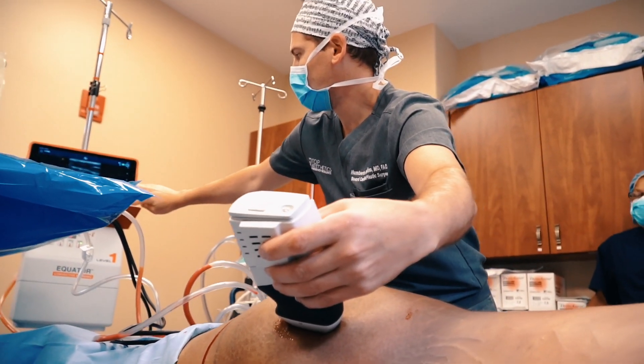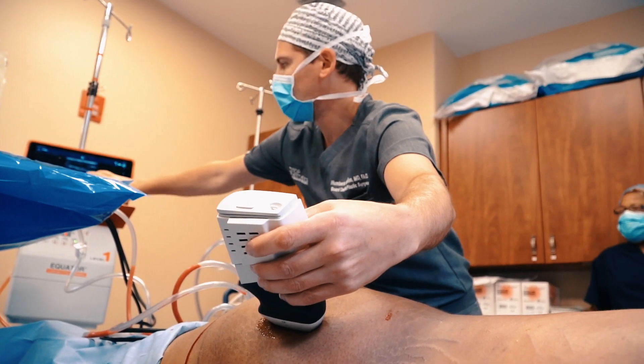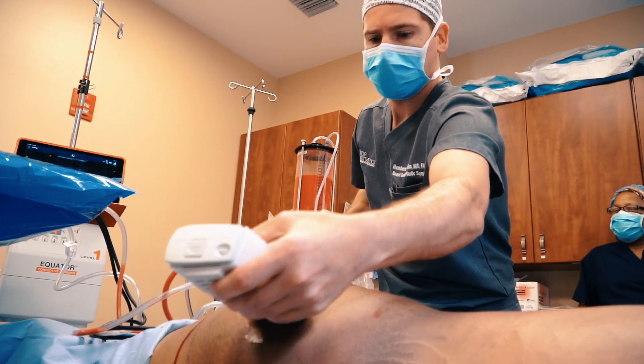We are showing you how we do it. During the procedure we use a handheld device that allows us to measure the layer of fat and muscle. It also allows us to see the vasculature and stay away from it.